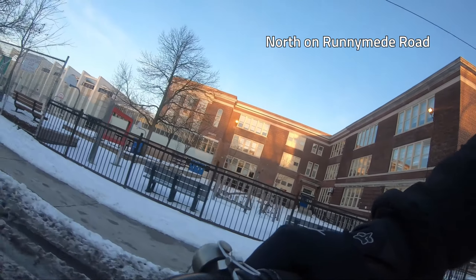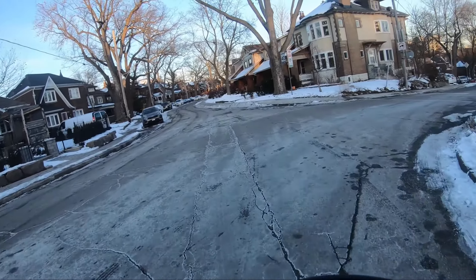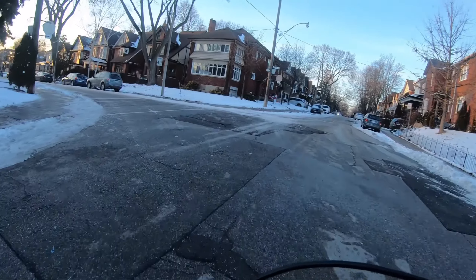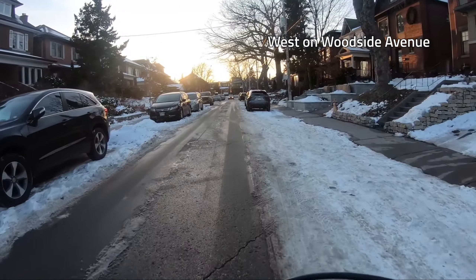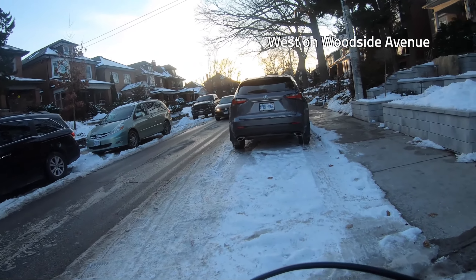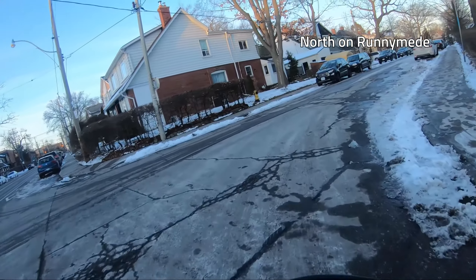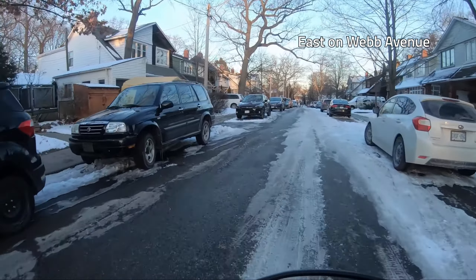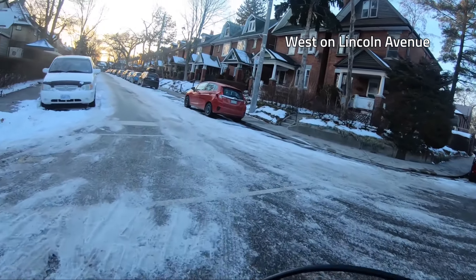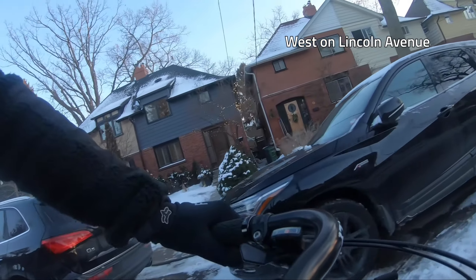Here we pass Runnymede School, one of the bigger local elementaries. Glenwood Avenue — not to be confused with Glen Lake. Here you can see the challenge of biking on a street with parking on both sides. I could have asserted my right of way, but it seems safer not to play chicken on the ice with an oncoming car. Zig up Runnymede to zag onto Webb Avenue — it was a little tricky to find some clear pavement here. This is another street with a single style of housing. I like how every subdivided home on this side of the street tried something different with their upstairs cladding, just to kind of stand out.